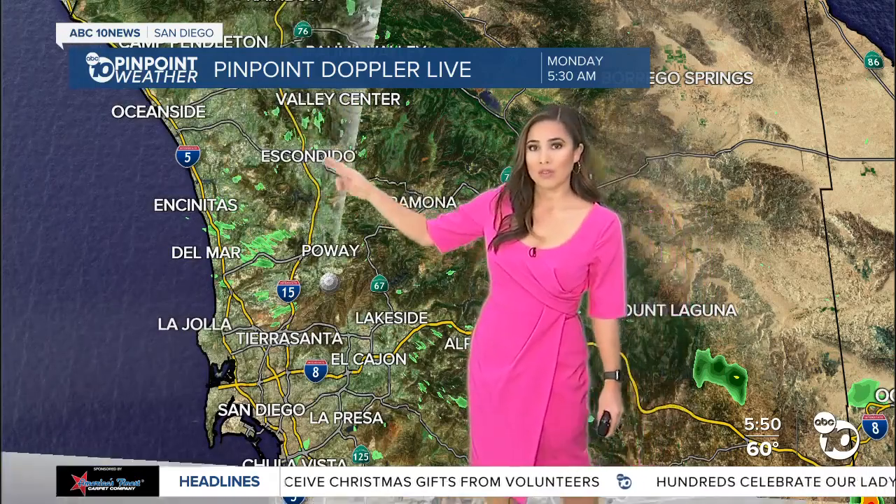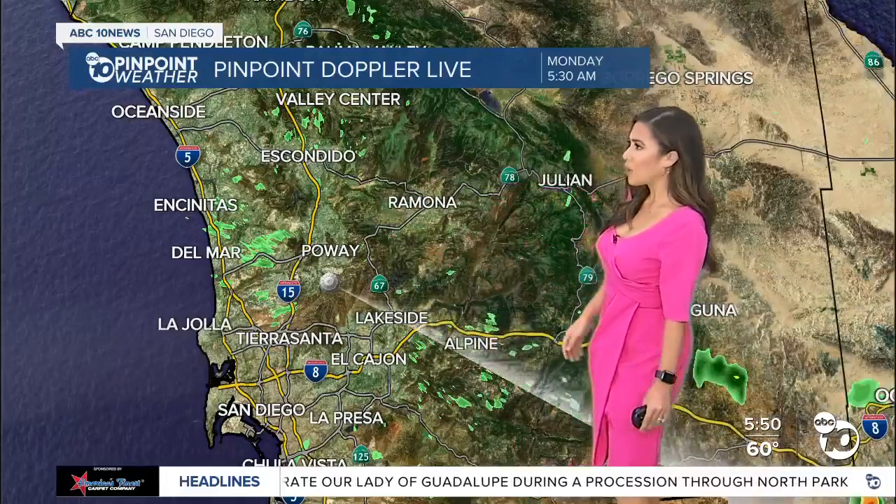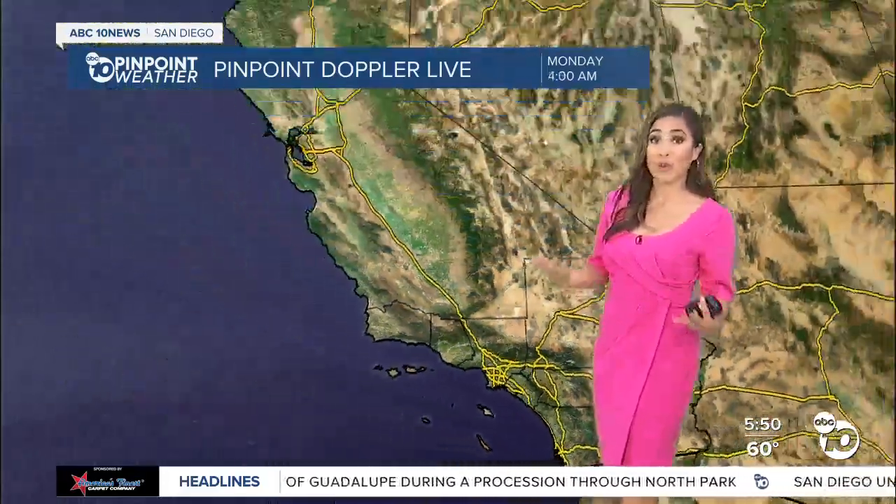It could impact travel on the 15. The higher in elevation you go, localized areas including Escondido and Valley Center could see some light shower activity, and that will pretty much be the case for at least the next few hours or so.